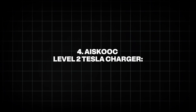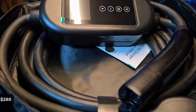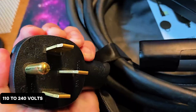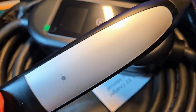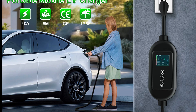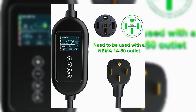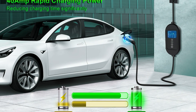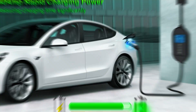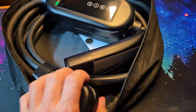4. IceCook Level 2 Tesla Charger. The IceCook Level 2 Tesla Charger delivers 16 amps, 3.5 kilowatts, with a 25-foot cable, priced around $289. Supporting 110 to 240 volts with NEMA 6-20 and 5-15 plugs, it uses the NACS connector for Tesla compatibility — J1772 adapter required for other EVs. Its portable design, IP65-rated enclosure, and ETL certification ensure reliability for indoor and outdoor use. The charger's LED display and adjustable current settings enhance usability, though its lower amperage is best for overnight charging or smaller batteries. Its affordability and compact form factor make it a best-seller for Tesla owners seeking a travel-friendly option without sacrificing safety or performance.